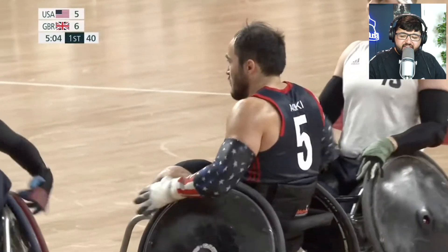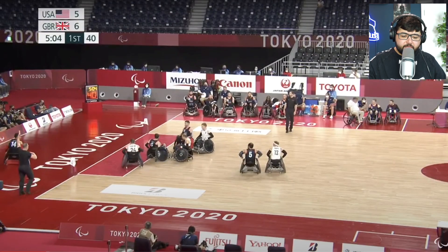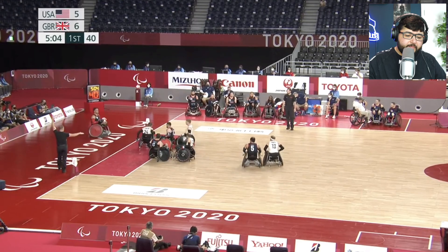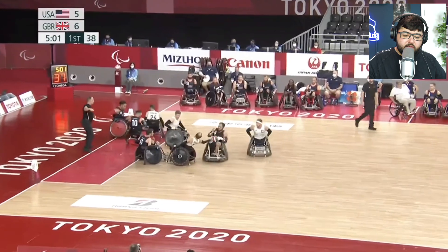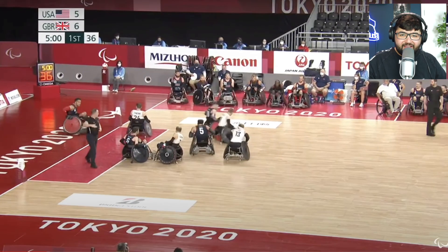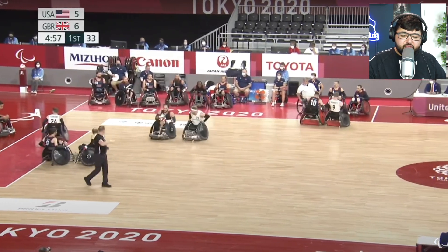He's talking about classification there — I assume there must be a classification process you go through as a player, because that's what it's like in para football where you're classified into two groups. Something similar must be going on here. They're apparently playing above their classification — I guess that means they're playing better than their classification level, which makes sense.